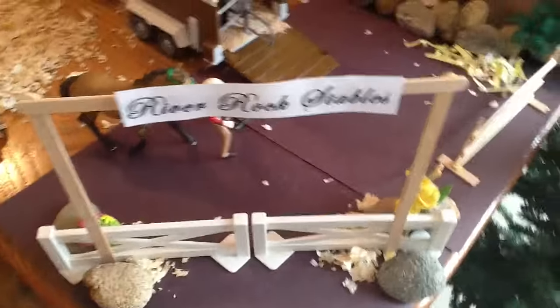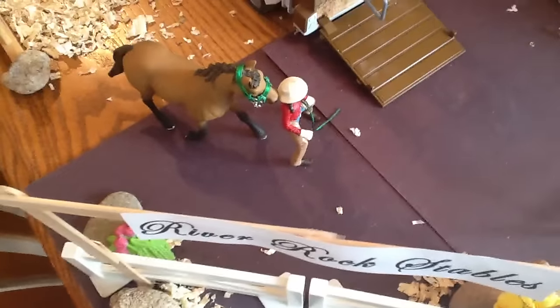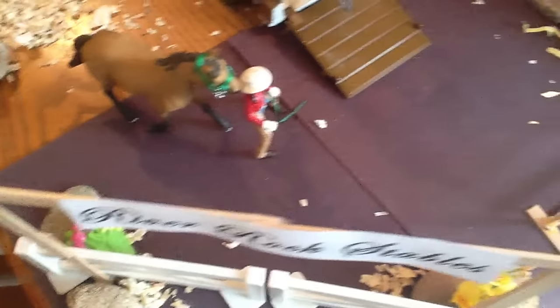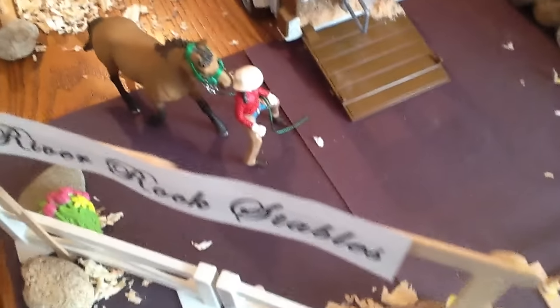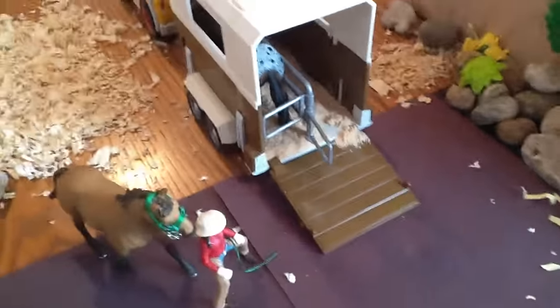This is the entrance. It says River Rocks Stables and there are these little fancy gates here. Over here we have - I believe I named her Katie - and that's her horse Friday. They're just loading up into the trailer, and Bullet, our Appaloosa Stallion, is in the trailer right now. I don't know why there's a random barrel in the Jeep, but there is.